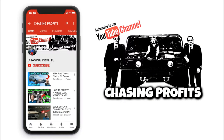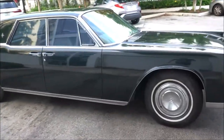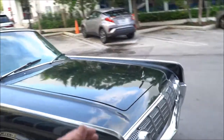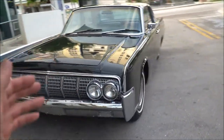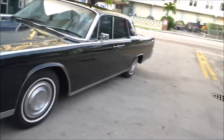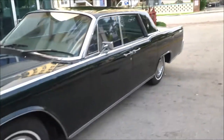Make sure you subscribe. This is Chasing Profits. This is the 1964 Lincoln Continental. The vehicle is in great condition. It is a true survivor — it has been repainted. It is as straight as an arrow if you can look down the sides. Very, very straight car. South Florida car.